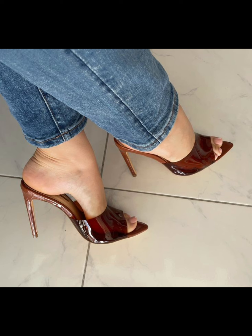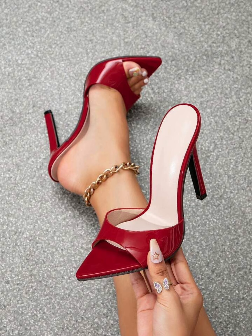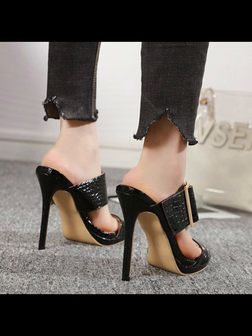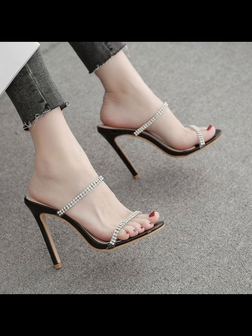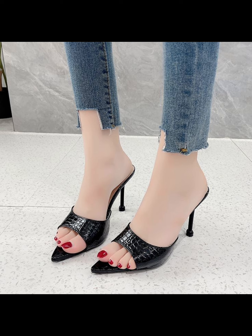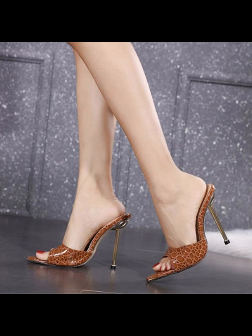Totally made from luxury materials such as leather, high heels pumps are designed to make a statement with their sleek silhouette and dramatic high boost. Whether you're dressing up for a special occasion or simply want to add a touch of glamour to your everyday look, high heels pumps are a classic choice that never goes out of style.